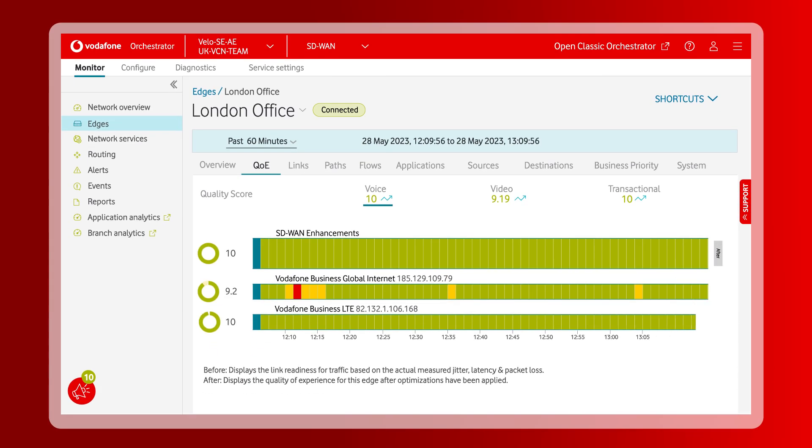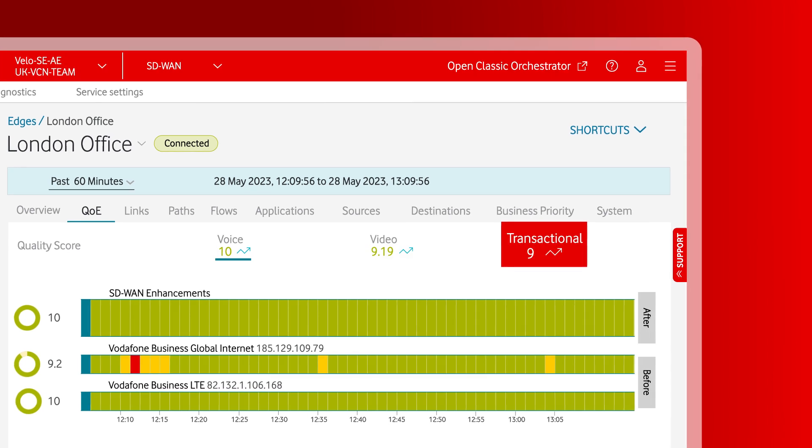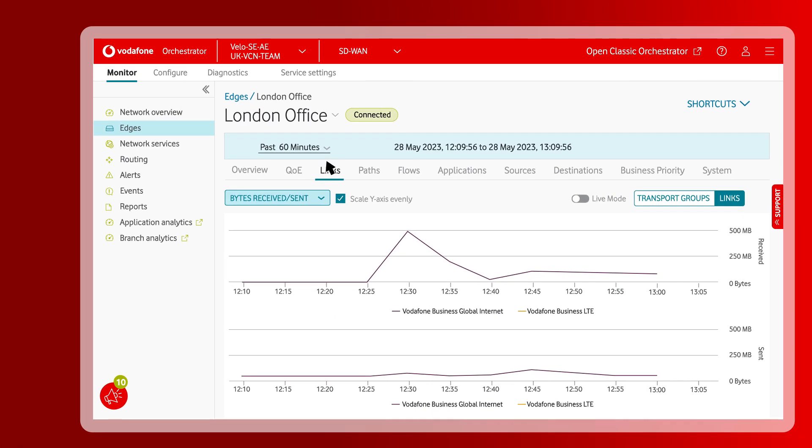You can check in on user experience across voice, video, and transactional traffic, and dive into link performance through time.